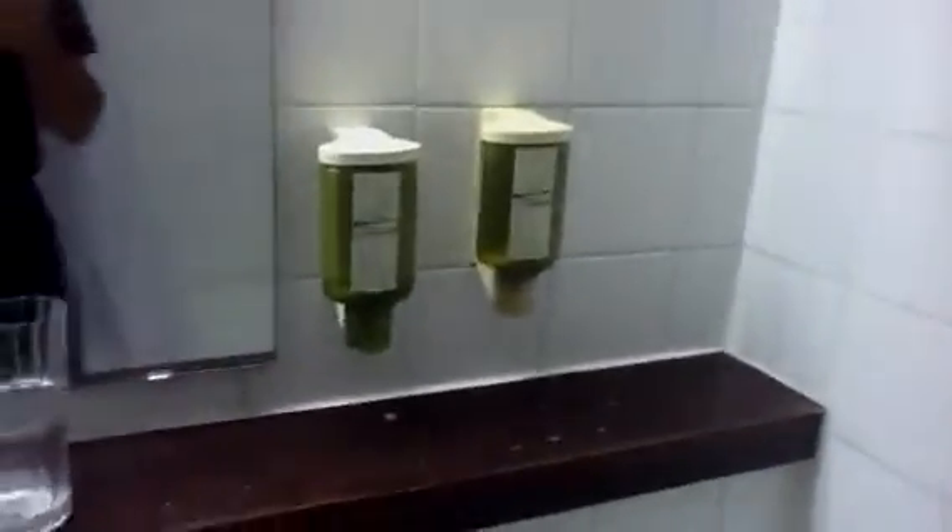This is one of the more unusual bathrooms. That's why I wanted to give you this video tour. And first of all, there's the tub — pretty normal little contraption there. And soap dispensers right there for you.